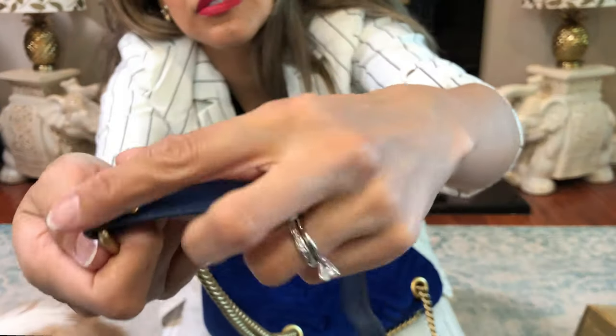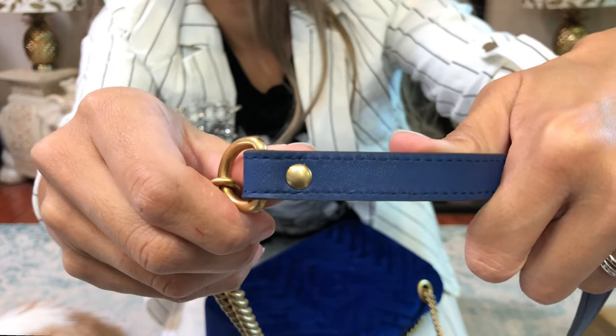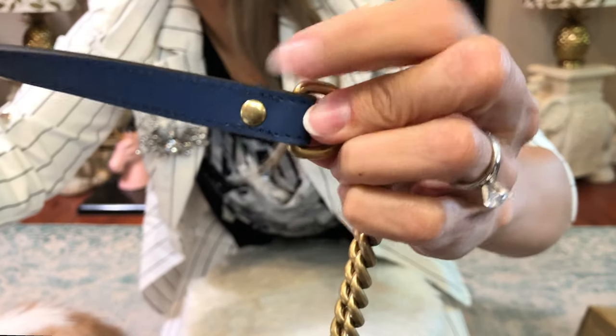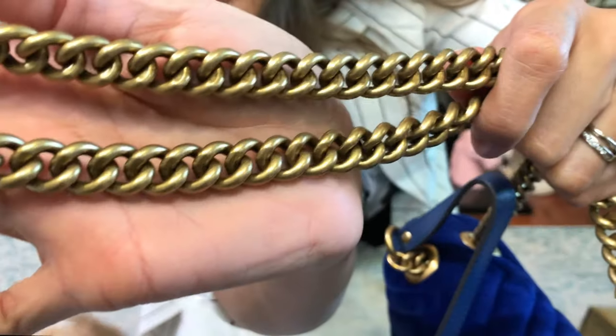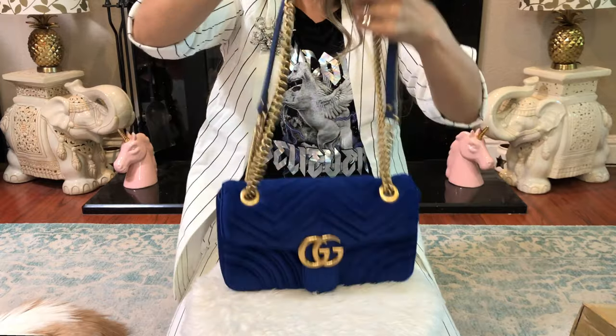It doesn't have a screw issue — there goes the strap. The hardware looks good, the chain is nice. It's weighty — I love weighty chains. It's not super heavy, but it's not super light either, which is great.